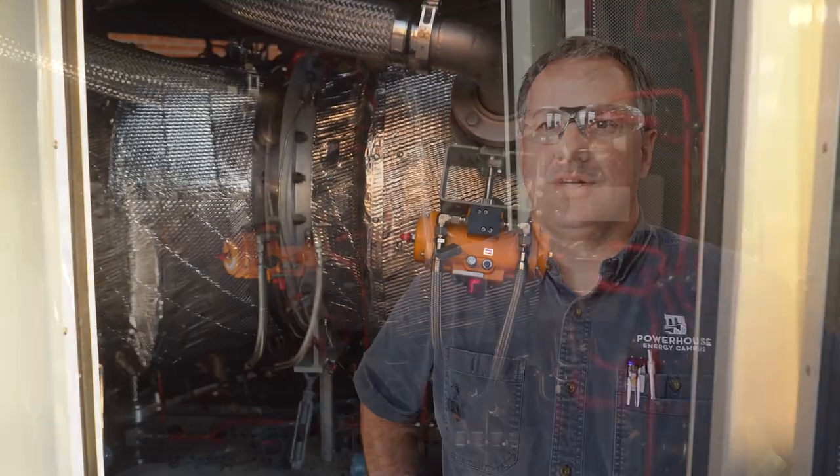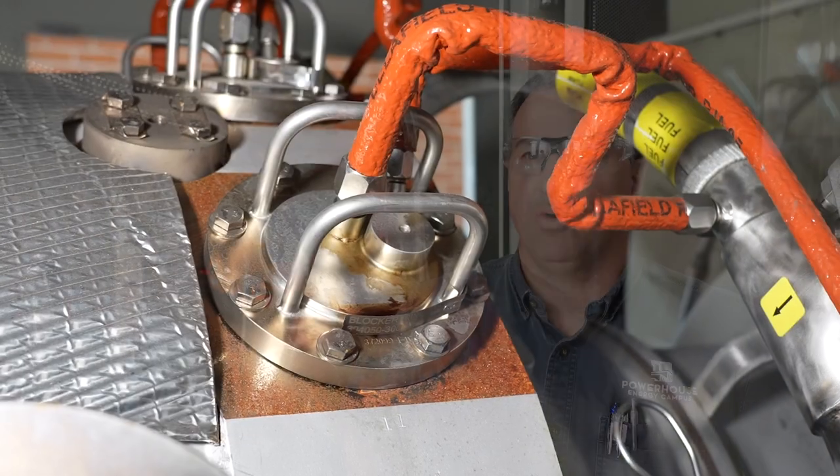The turbine is finally in its resting place. So now the real work begins of getting it installed and up and running. This is a big start of our hydrogen research — we'll be doing a lot of work in the future on hydrogen as a fuel.